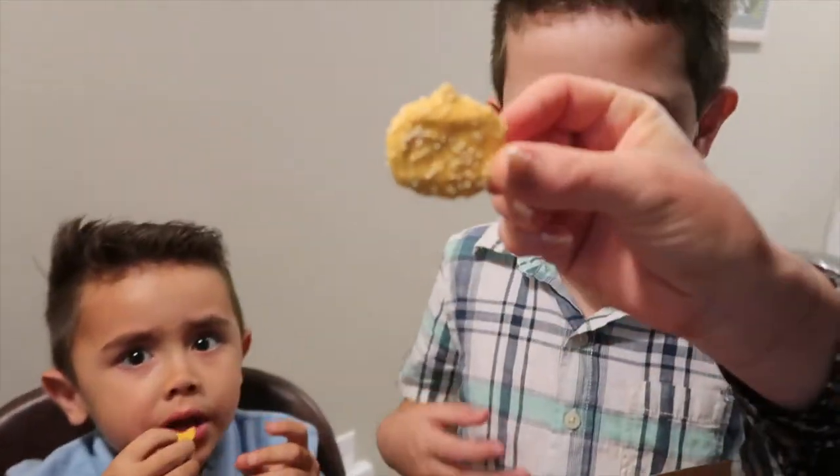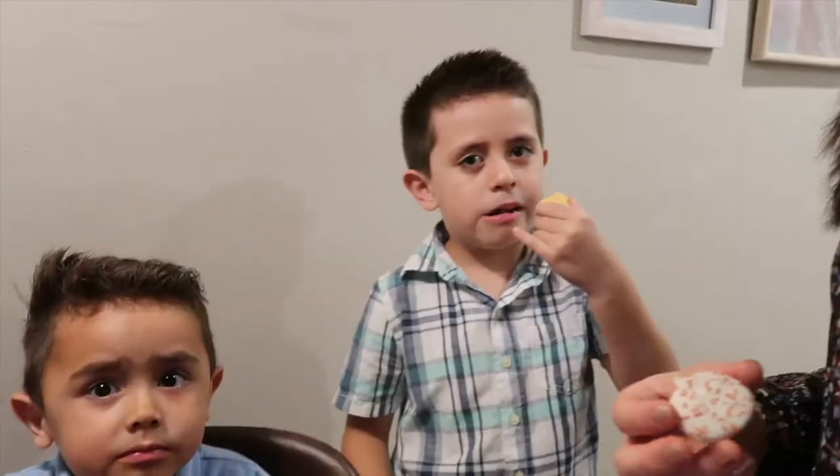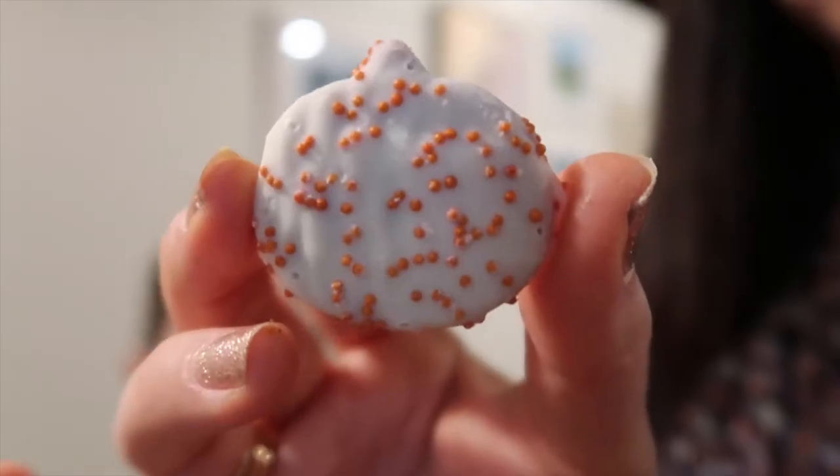Let's try the petite pumpkin spice cookies — they're shaped like little pumpkins. The kids give them a thumbs up! I try one too and they taste exactly like frosted animal crackers — you know, the frosted ones — but with a definite pumpkin spice flavor. I am all about that pumpkin spice. They taste really good. Quick check to see if the sun is setting outside.